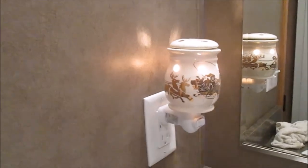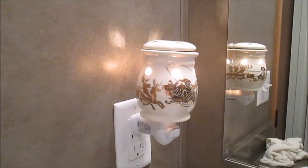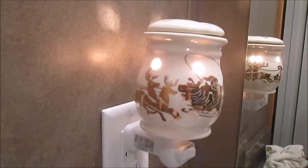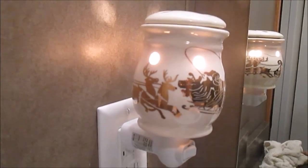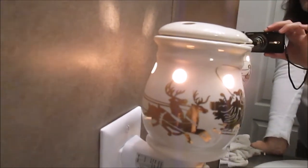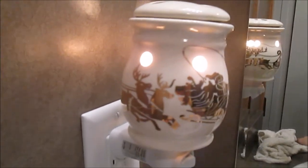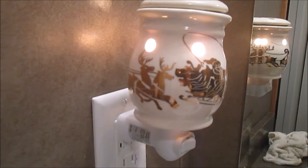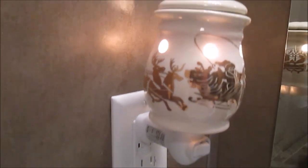In my kids' bathroom — which is also our guest bathroom — the only Christmasy thing I have is a wax melt warmer. It's super cute and I have a Christmas tree scent in there that's heating up and it smells really good. But it really is the only Christmas thing in this bathroom, so I really ought to have something else in here.